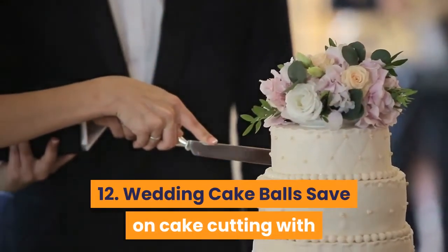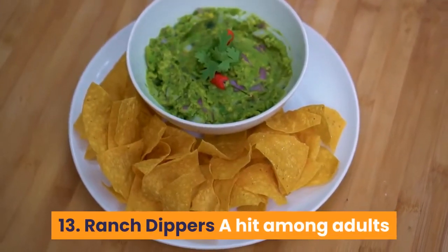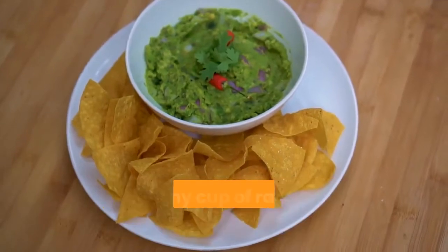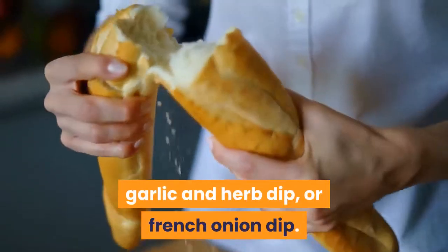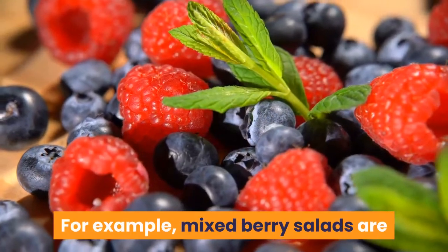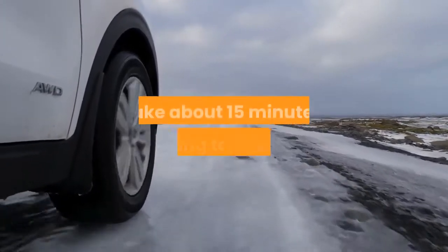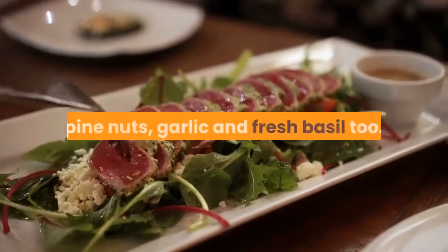12. Wedding Cake Balls: save on cake cutting with adorable bites you can actually make from a mix. 13. Ranch Dippers: a hit among adults and children alike — carrot sticks, celery, cherry tomatoes and bell pepper sticks sitting in a tiny cup of ranch is an easy option. You can also serve them in hummus, garlic and herb dip, or French onion dip. 14. Mini Fruit Salads: use whatever is in season or goes well with your other appetizers. Mixed berry salads are perfect with other cheesy finger foods. 15. Fiesta Wheels: prep time per roll will only take about 15 minutes. 16. Pesto Crostinis: use parmesan, mozzarella, tomatoes, pine nuts, garlic and fresh basil too.